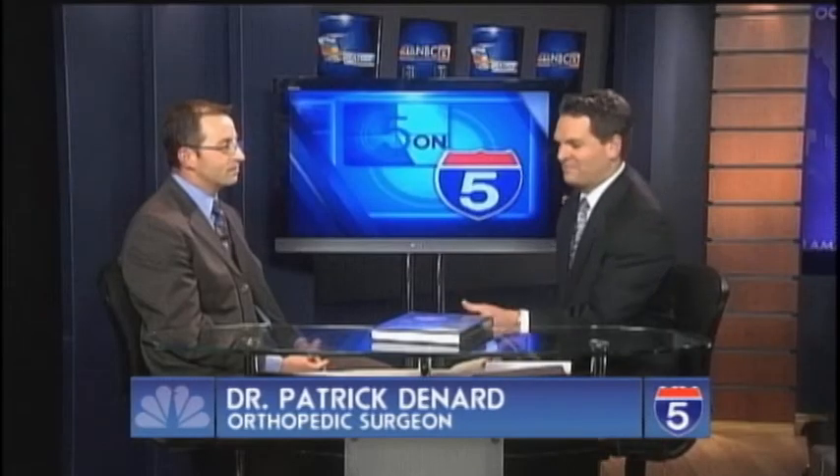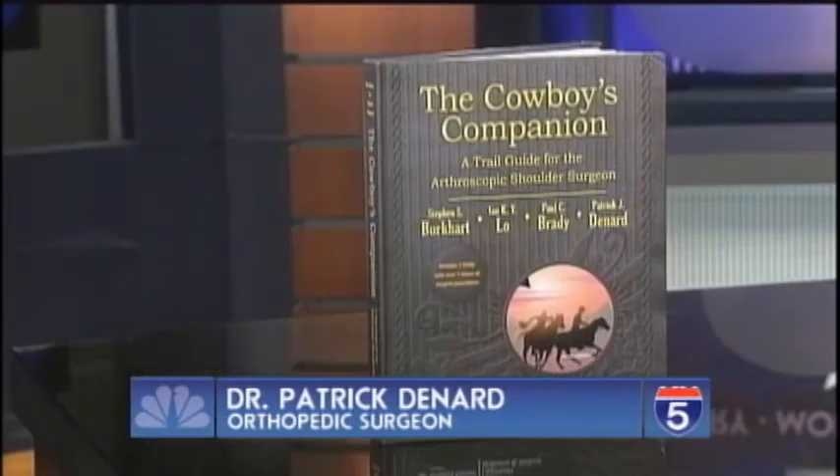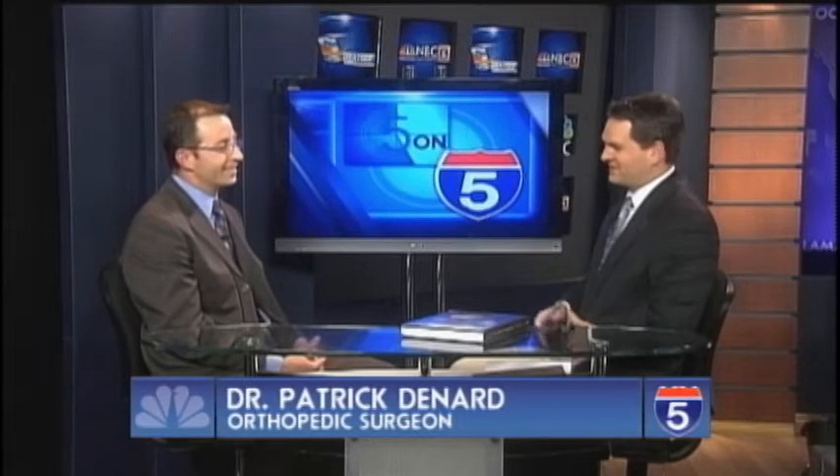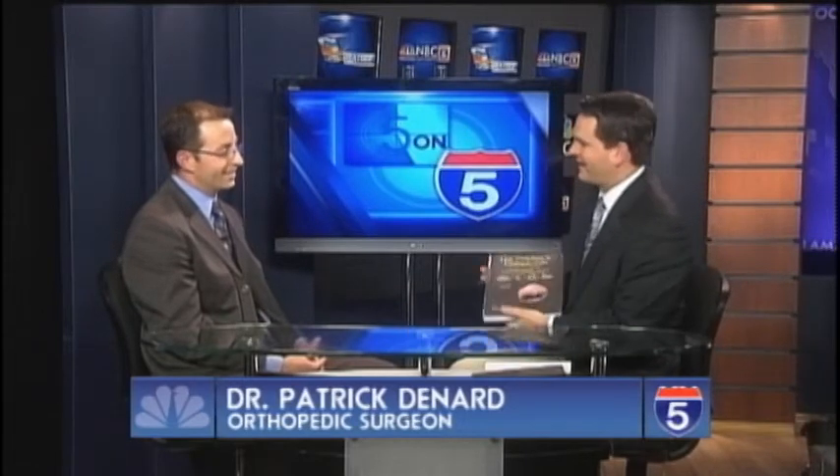This is a fascinating book that you had a hand in — 'The Cowboy's Companion: A Trail Guide for the Arthroscopic Shoulder Surgeon.' Tell us about this. It's a group project. The other author is Dr. Steven Burkhart from San Antonio, Texas. He was my mentor and is really one of the fathers of shoulder arthroscopy.